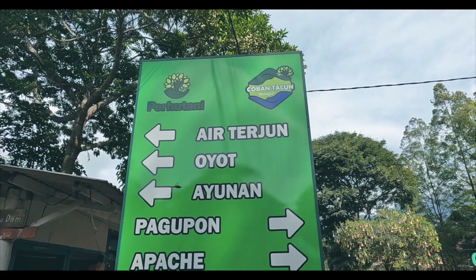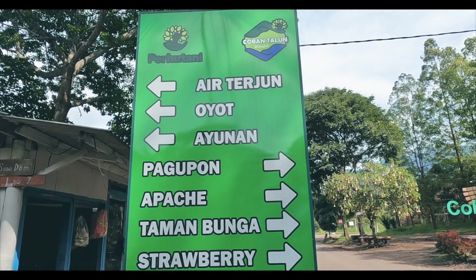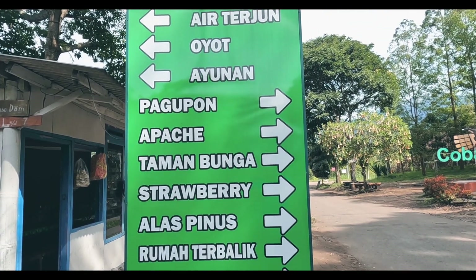Di wisata Coban Talon, ada beberapa spot yang bisa kita eksplor: ada air terjun, oyot, ayunan, pakupon, apace, taman bunga, stroberi, dan beberapa spot lainnya.